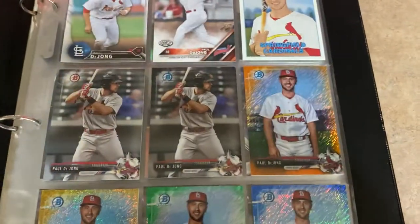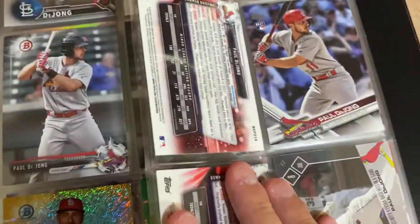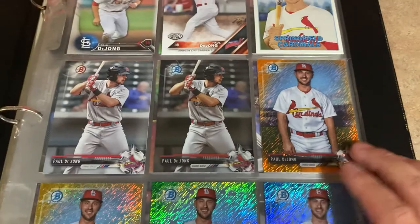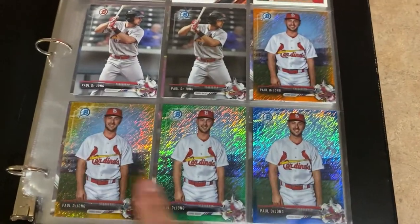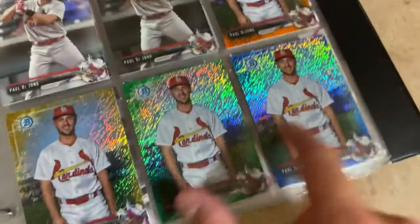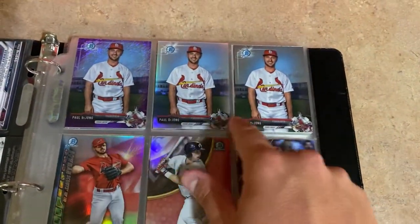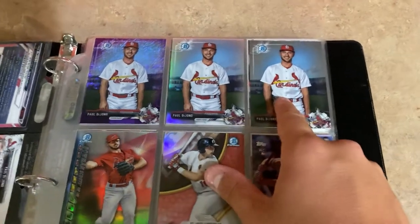If he has a chrome version I pick that up too, or a regular insert. This one I think is 2017 Bowman Chrome - there are two different sets that year. I put together a little mini rainbow: I've got the orange numbered to 25, gold to 50, green to 99, blue to 150, purple shimmer which is to 250 - I did all the shimmer cards, I like those best. Then the chrome refractor and the regular chrome. This was his rookie year when he got called up, so I tried to find all of those.